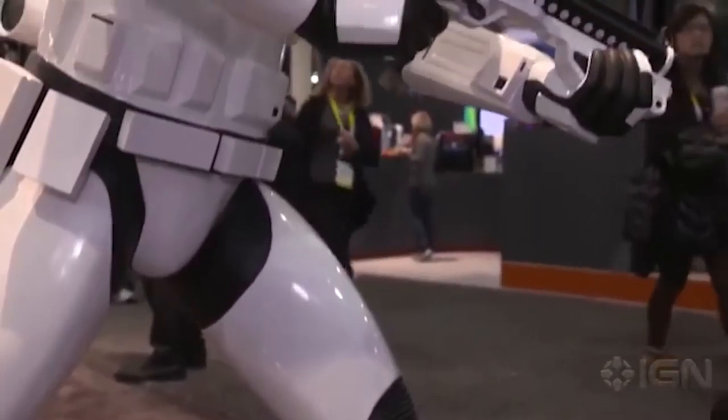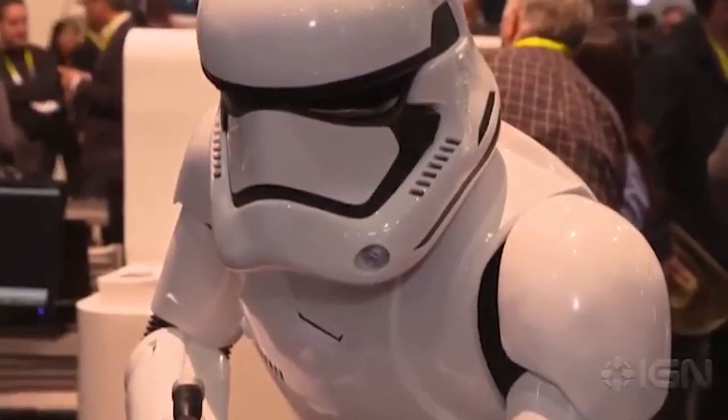The Consumer Electronics Show, or CES 2016, was held in Las Vegas on the 6th through the 9th. Among the showcases? Star Wars, of course. IGN highlighted some of the gadgets, including character-inspired USB stick drives and a life-sized 3D printed Stormtrooper. Here are a few that stuck out.